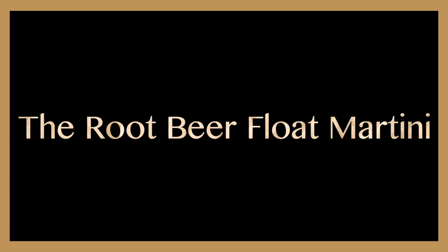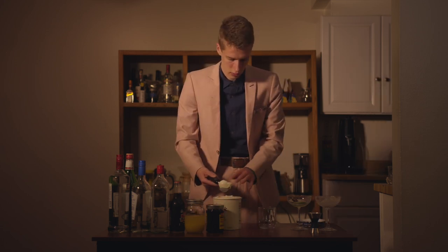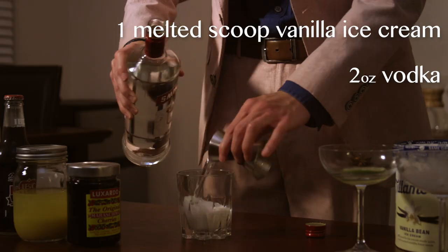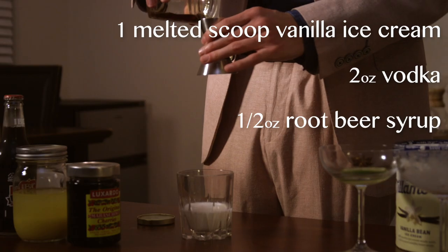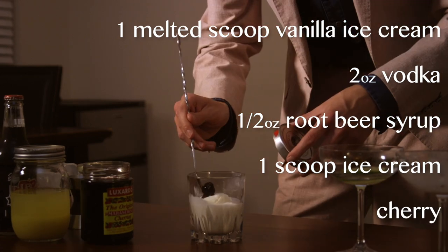The AI has named this one the Root Beer Float Martini. So for the Root Beer Float Martini, we are first instructed to melt a scoop of vanilla ice cream. We'll build this drink in our rocks glass by first adding that melted scoop of vanilla ice cream. To that, we'll add two ounces of vodka, then half an ounce of root beer syrup. The recipe for this is two parts sugar, one part water, one part vanilla extract syrup. Top that off with a frozen scoop of vanilla ice cream and garnish with a cherry.